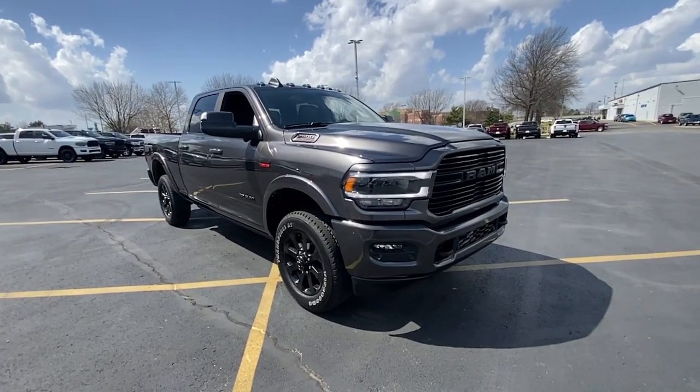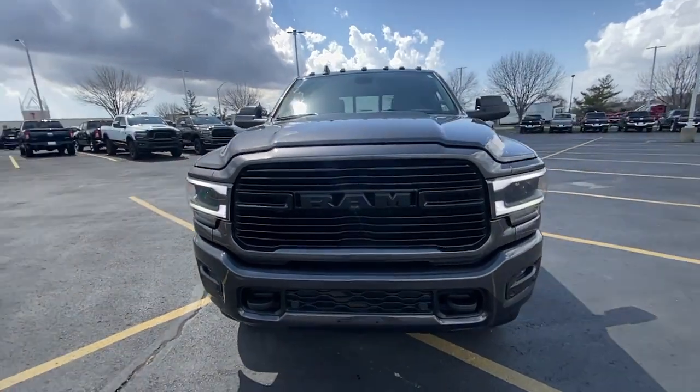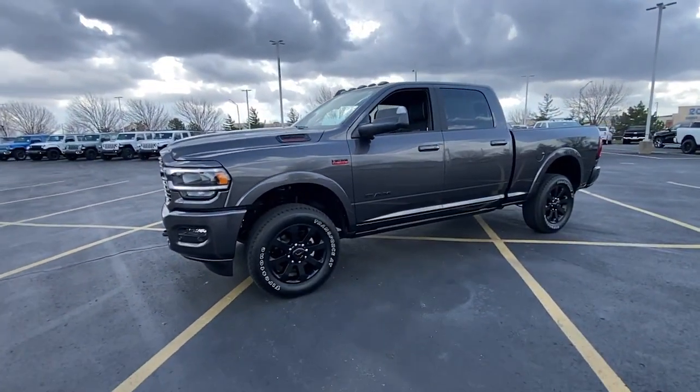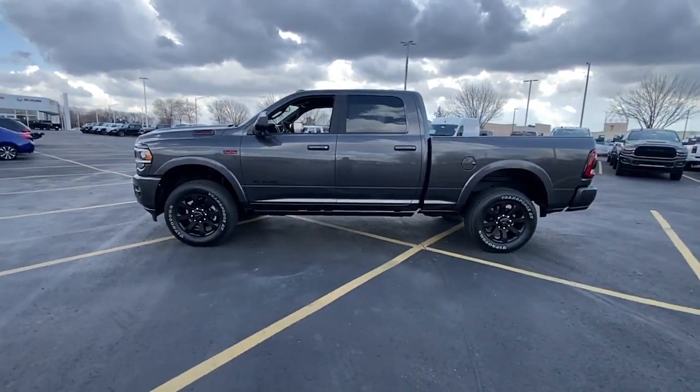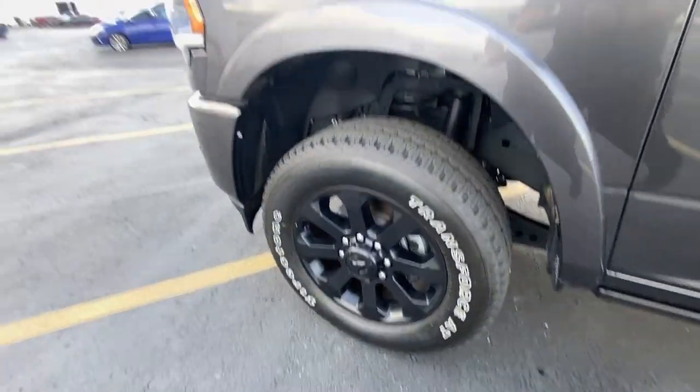Take a moment to check out the 2022 Ram 2500. This vehicle is an outstanding buy with fewer than 5,000 miles on the odometer. The Ram 2500 delivers heavy-duty capability, sophisticated style, rugged strength, and technology that keeps you safe and connected.